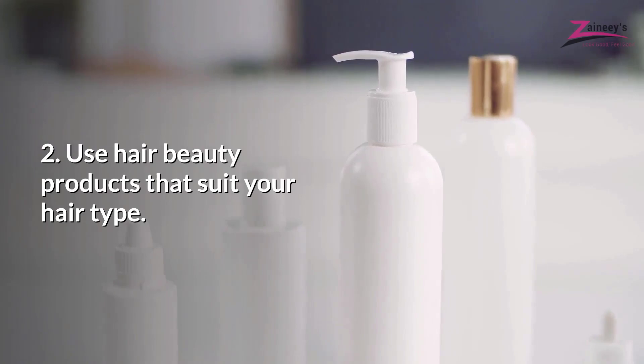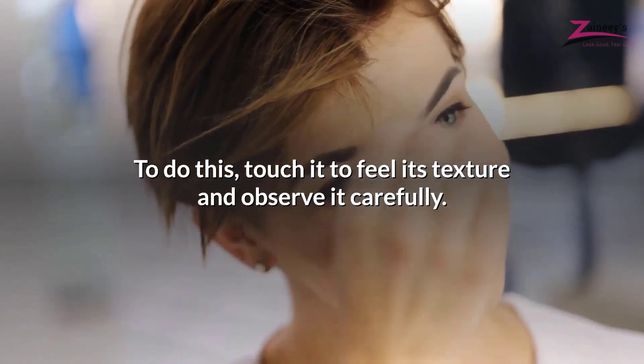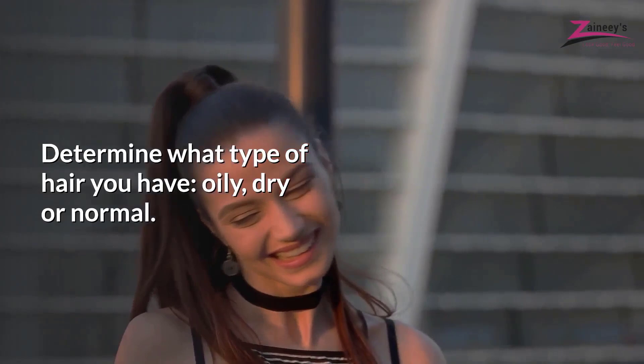Use hair beauty products that suit your hair type. First of all, you must know your hair well. Touch it to feel its texture and observe it carefully. Determine what type of hair you have — oily, dry or normal — then buy hair products that treat your hair type.